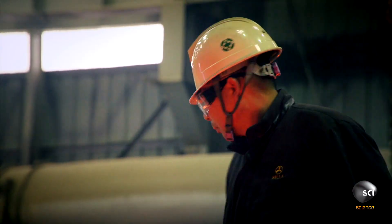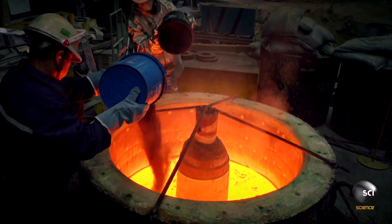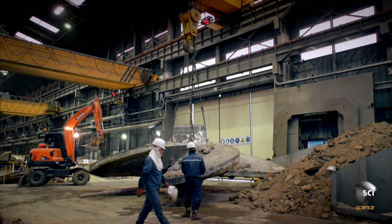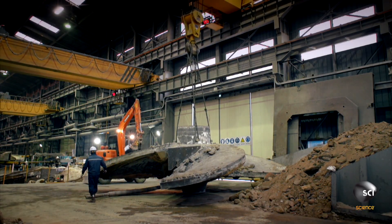It takes five days for the molten alloy to cool from 1,800 degrees Fahrenheit to a solid lump. The next challenge: break the propeller out of its mold without damaging it.